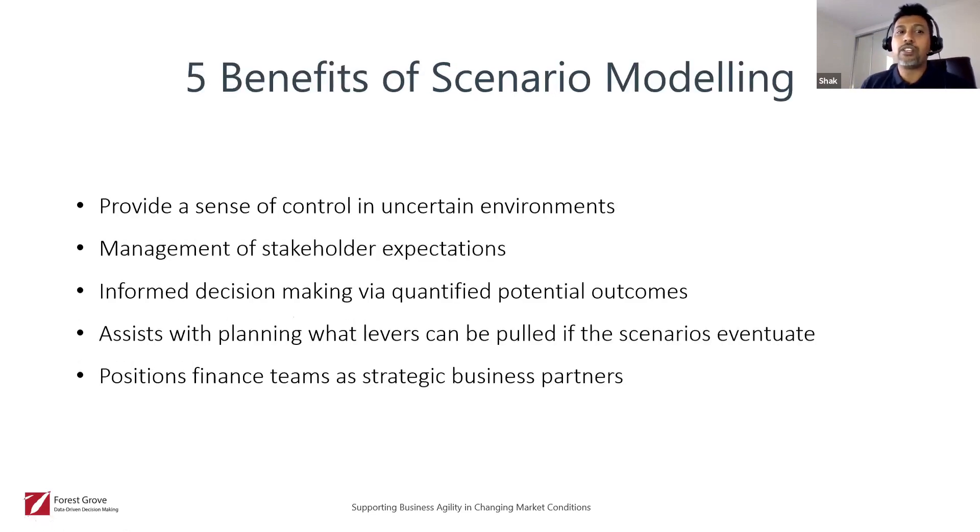The five benefits of scenario modeling: first, it provides a sense of control in uncertain environments. With the impact COVID-19 has had on businesses — not just in Australia and New Zealand but worldwide — it's been unprecedented. There's going to be a lot of strain on finance leaders and business leaders to have some certainty or some idea of what to do going forward based on the impact COVID-19 is having.